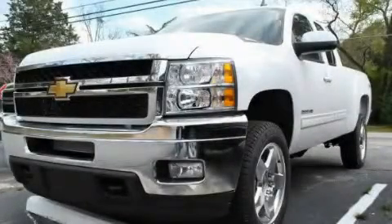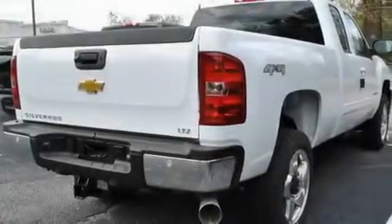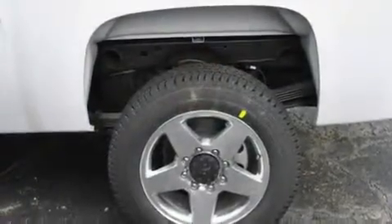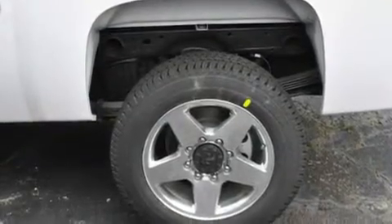This is a brand-new 2011 Chevrolet Silverado 2500. It has what you need for work as well as what you want for play. It features a 6.6-liter 8-cylinder engine, an automatic transmission, and 4-wheel drive.